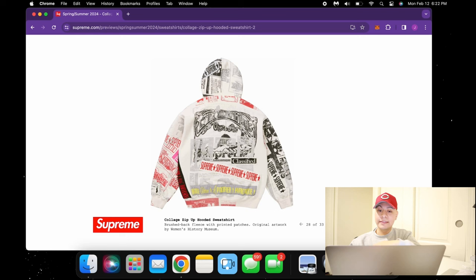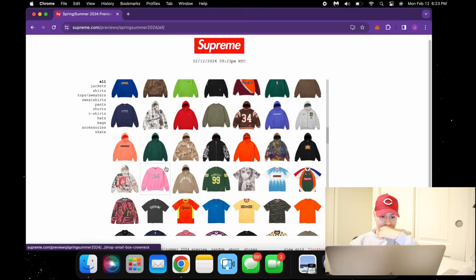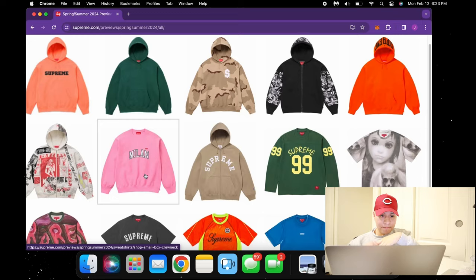Whoa — collage zip-up hooded sweatshirt. Holy, this thing is insane. Yeah, no — this one is by far the hardest hoodie this season. A thousand percent you guys need to catch this. I'm going to be going for it, I might keep this one for myself to be honest. By far a crazy, crazy hoodie.